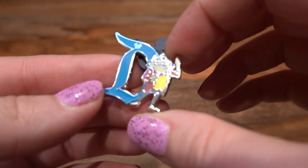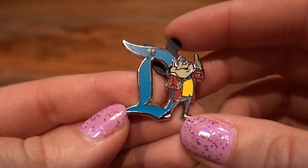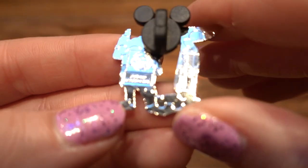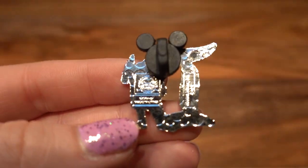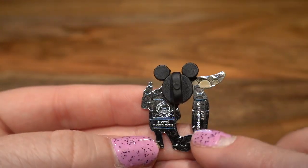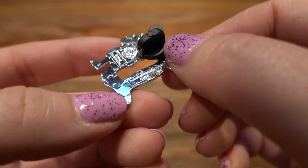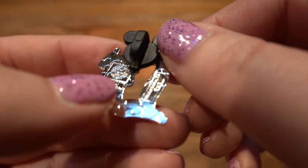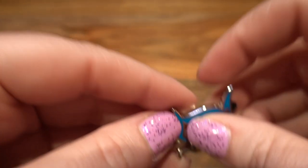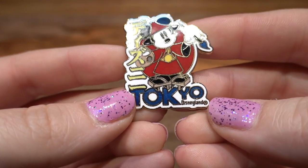Next we have this tiny little baby Mr. Toad — this is a Disney authentic pin, a hidden Mickey pin, and he looks super dapper in his Mr. Toad outfit with the Disney 'D' Celebrate. Here is what the backing looks like — it is so tiny you can't really read anything. It does say 'Hidden Mickey pin,' I think it's five of six, but the date is so tiny I can't tell what year it's from. If you guys know, please let us know in the comments.